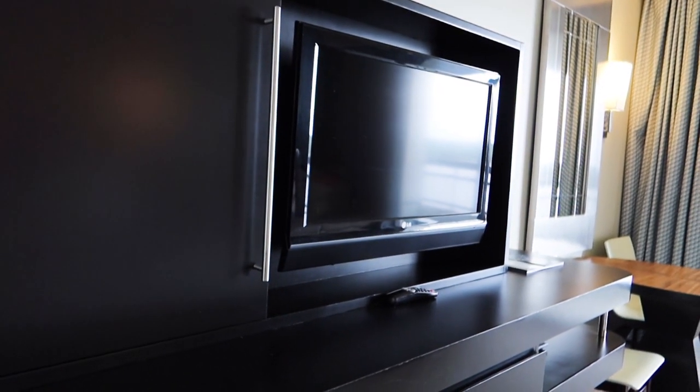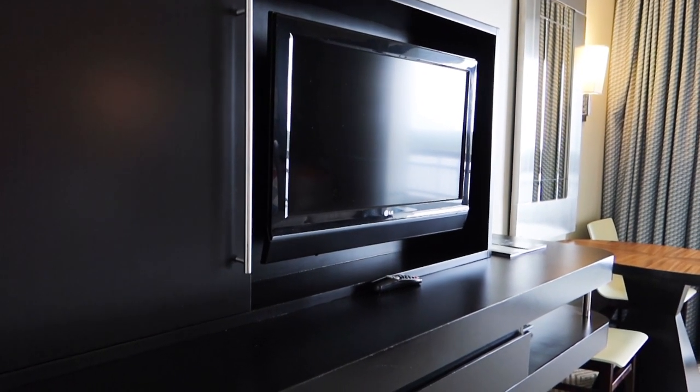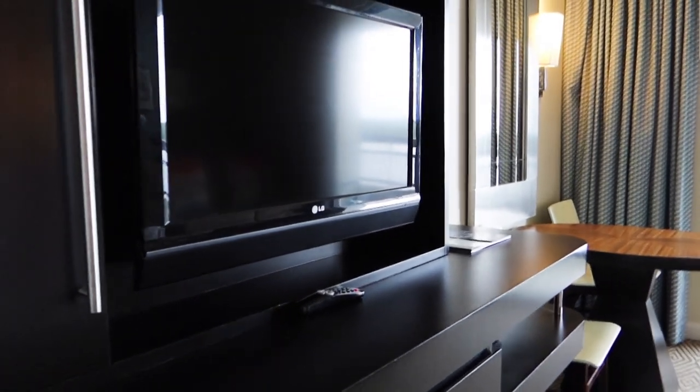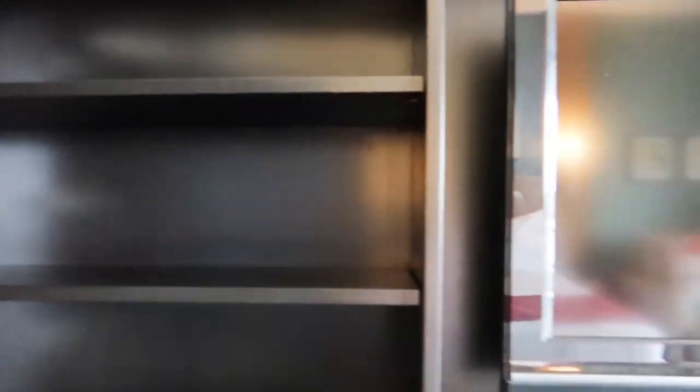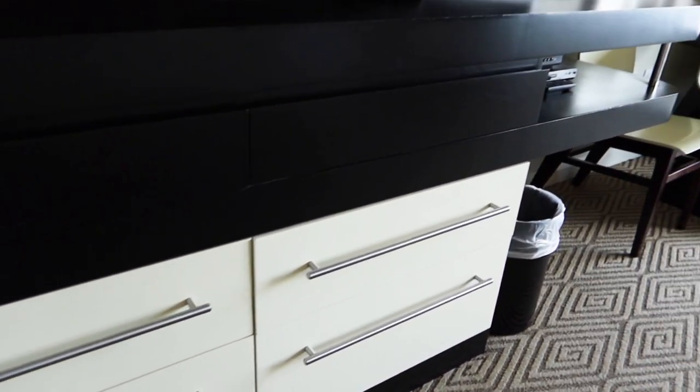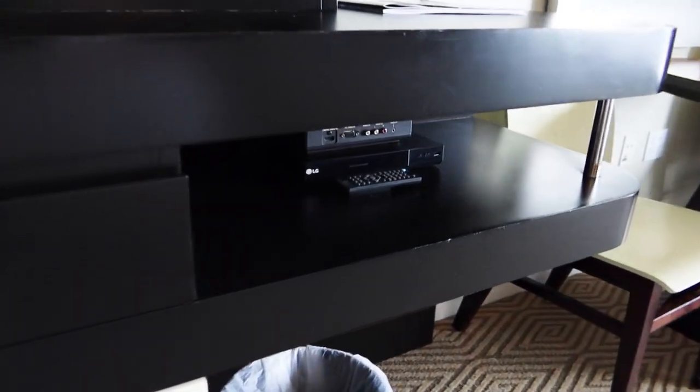Here's the TV, and it is smaller than some of the other DVC studio villas. At BoardWalk we have a much bigger TV, but it's fine. There's also a lot of storage and a ton of drawers here for storage as well, and it looks like a DVD player.